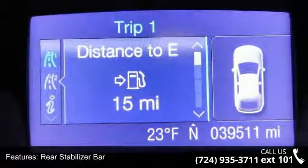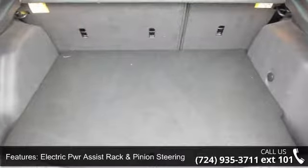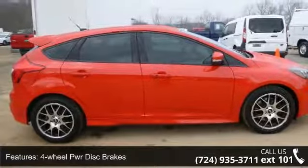Electric PWR assist rack and pinion steering, 4-wheel PWR disc brakes, easy-fuel capless fuel filler system, dual-bright-tipped exhaust, and 18-inch aluminum wheels.